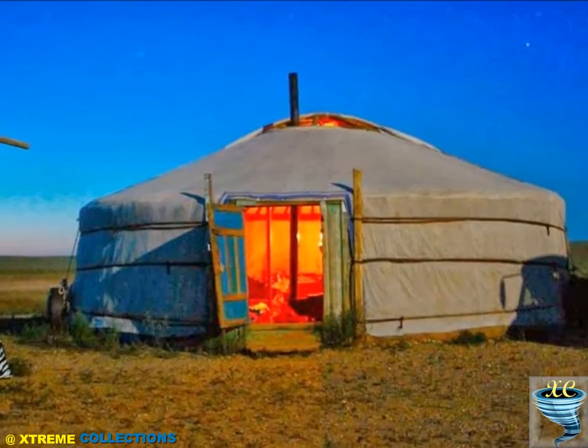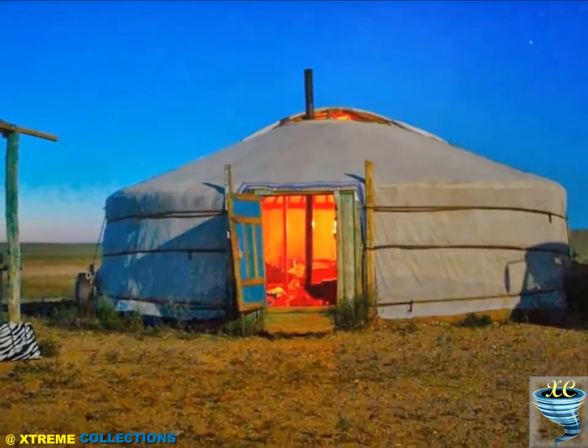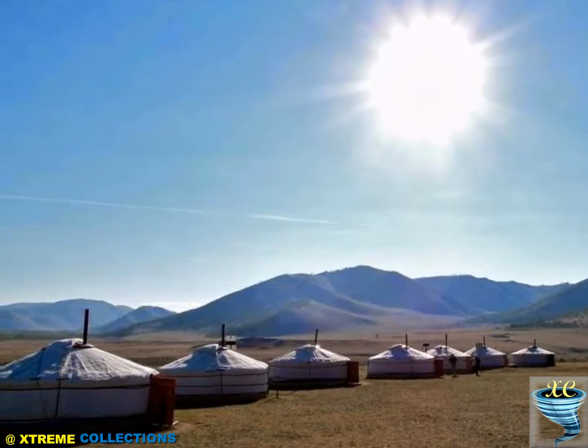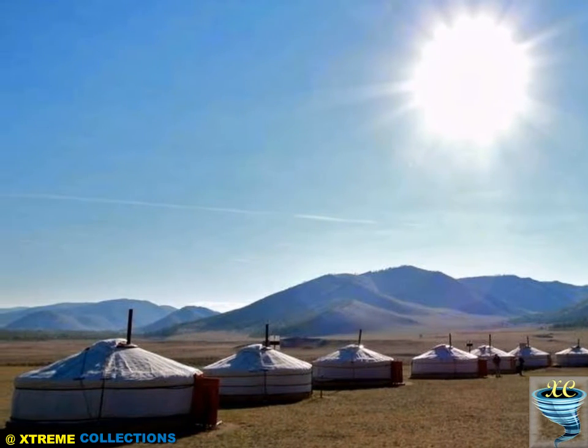The yurt has a wooden frame, the assembly of which is made without the use of metal. It is exposed from the outside, sometimes in two layers, with felt over which wound fabric that protects the felt from rain and snow.